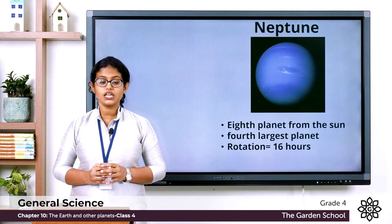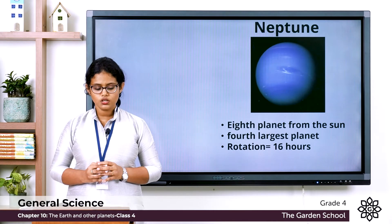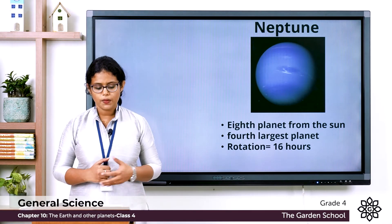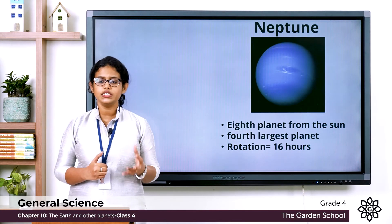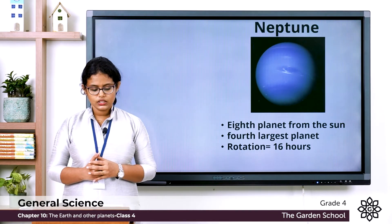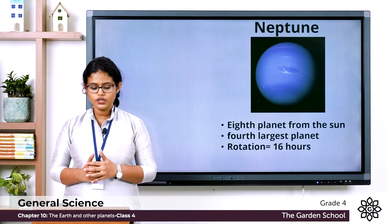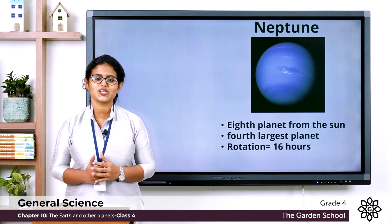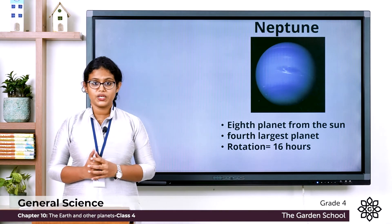Above that you can see a box: Did You Know? A meteor or shooting star is a piece of rock from outer space that burns completely on entering the Earth's atmosphere. At times a meteor does not burn completely and it falls on the Earth as a fragment of rock. That fragment is called a meteorite.